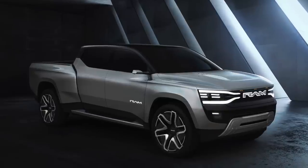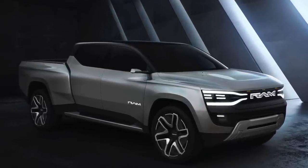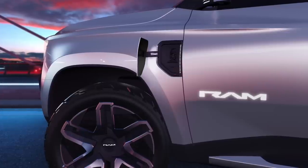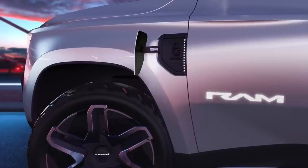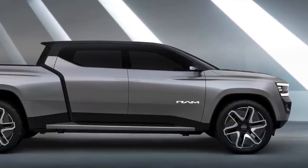First of all, there aren't a ton of details on the powertrain. Ram says there'll be one electric motor in the front and one in the rear, of course giving this thing four-wheel drive. When it comes to charging, Ram says this concept is good for a hundred miles of range in 10 minutes using 800-volt DC fast charging at up to 350 kilowatts.